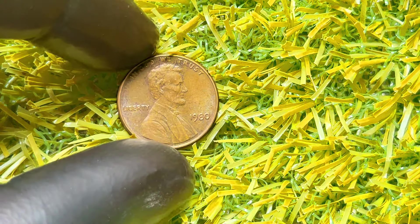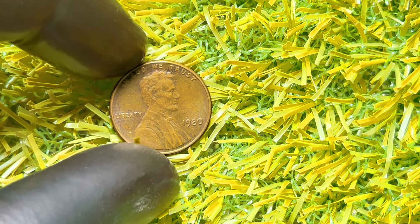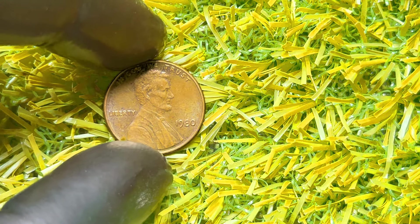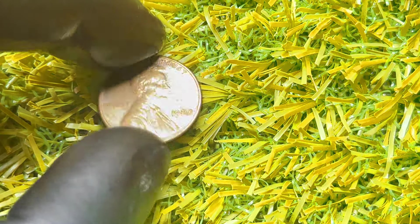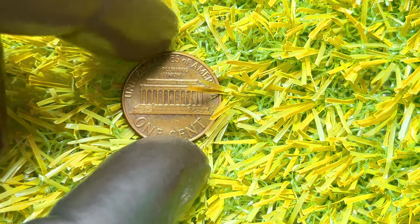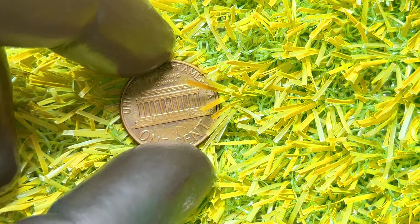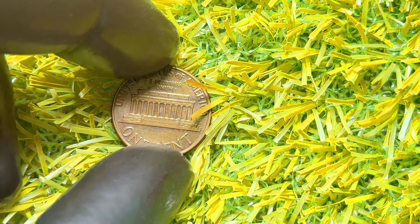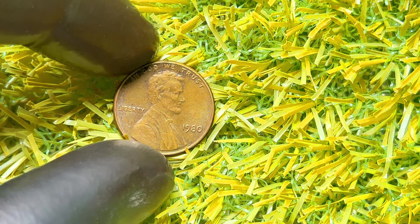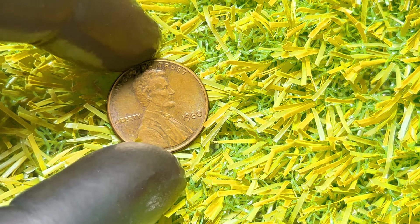First, the condition of the penny is crucial. Coins are graded on a scale from 1 to 70, with 70 being a perfect mint condition coin. A 1980 penny in pristine condition can fetch a higher price — look for sharp details and minimal wear. Next, errors and varieties: error coins are some of the most sought after by collectors. For the 1980 penny, look out for double dies, off-center strikes, and other minting errors, as these mistakes can significantly increase the value of your coin. Finally, historical significance — the 1980s was a transformative decade, and coins from this era can carry historical value.